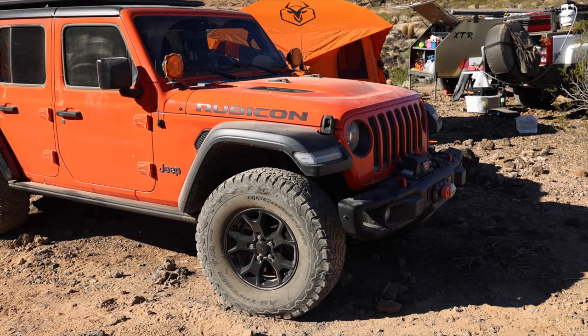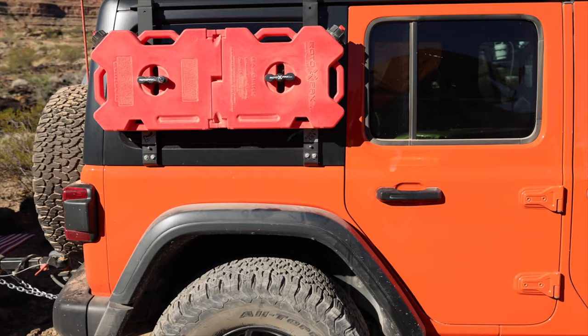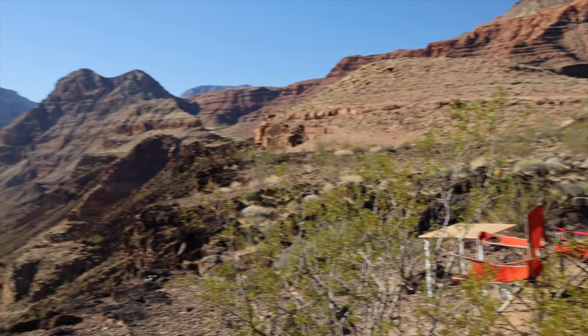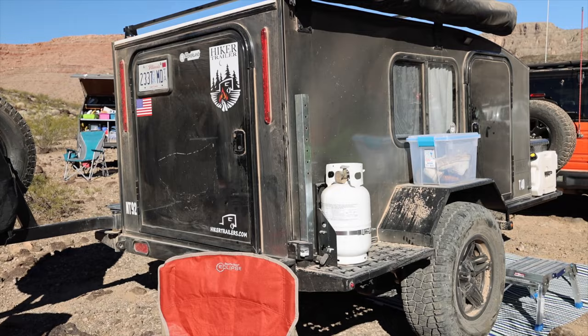We're getting to the end now. Here's a nice orange Jeep Rubicon — not a crazy build because it doesn't need to be since it's towing a trailer. Roof rack and another Trail Rack storage system, which is a good solution if you want to store fuel without putting it on the roof rack or inside. He's got a Hiker trailer — I'm trying not to fall off the rim over here. The Hiker trailer is nice, very simple, and allows you to modify it the way you want.